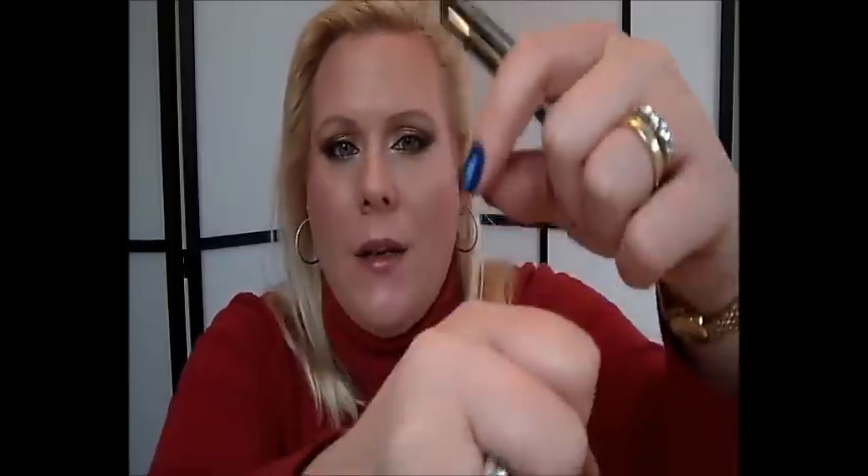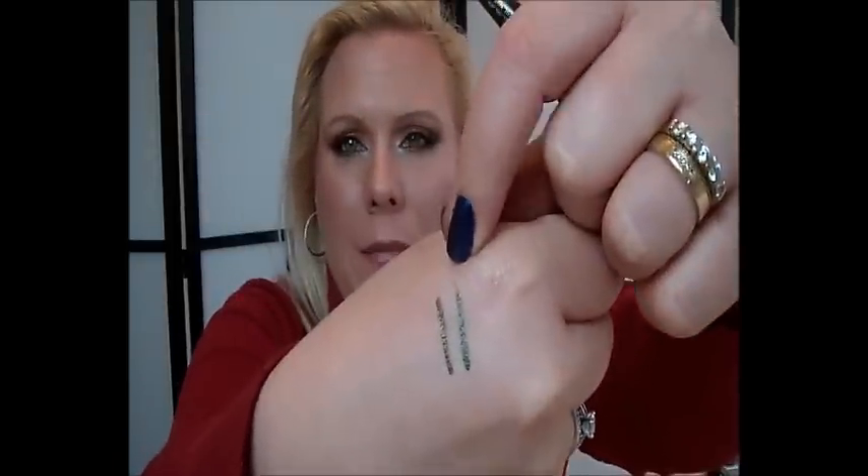I also have one from Essence — it's the London Baby, the 02 London Baby. It's a very very dark brown eyeliner. The most used eyeliner pencils for my waterline are the Urban Decay 24/7 pencils. One is Mildew and the other one is Stash. I absolutely love wearing greens in my waterline for fall.